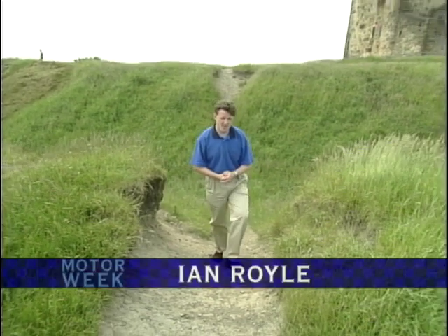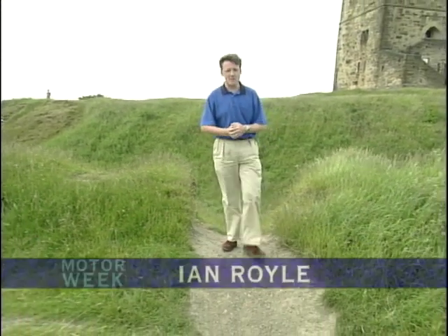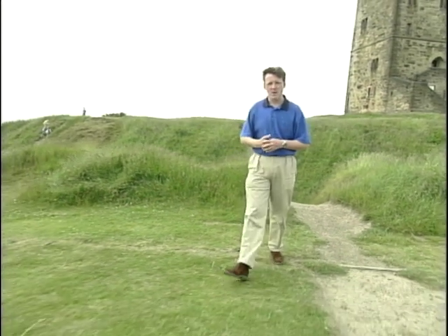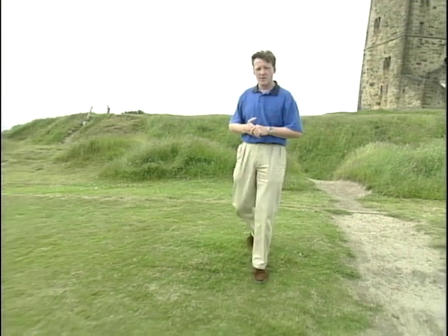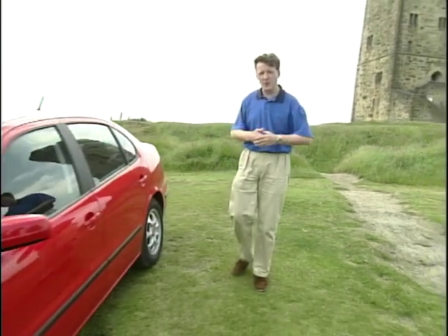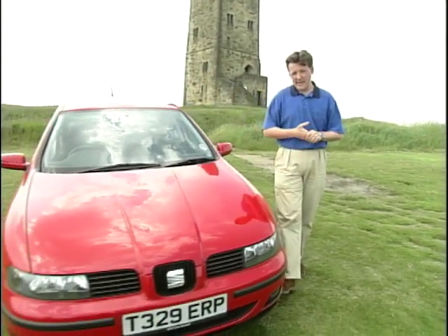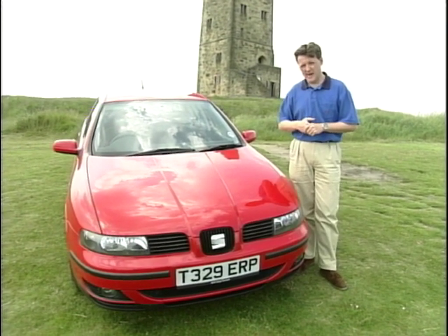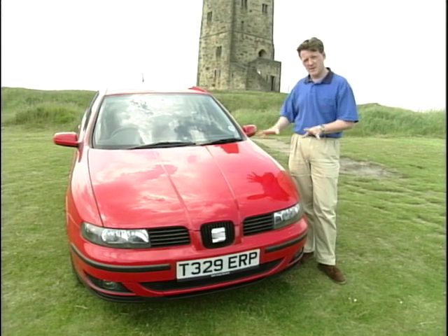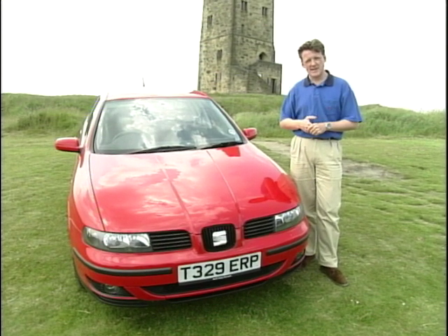The quest continues to change SEAT into a serious car manufacturer. They now hold the title of Europe's fastest-growing carmaker, and it's probably not too far from the truth. Following Volkswagen's buyout of SEAT a few years ago, they've worked hard and continued to reinvent themselves, especially with their products and that all-important factor, image. £260 million worth of development has gone into this car alone, but it shows compared to SEATs of the past, which hardly set the world on fire.